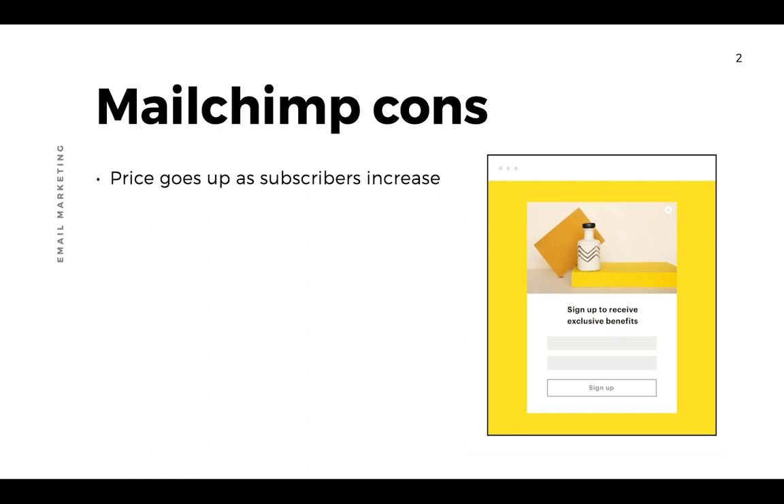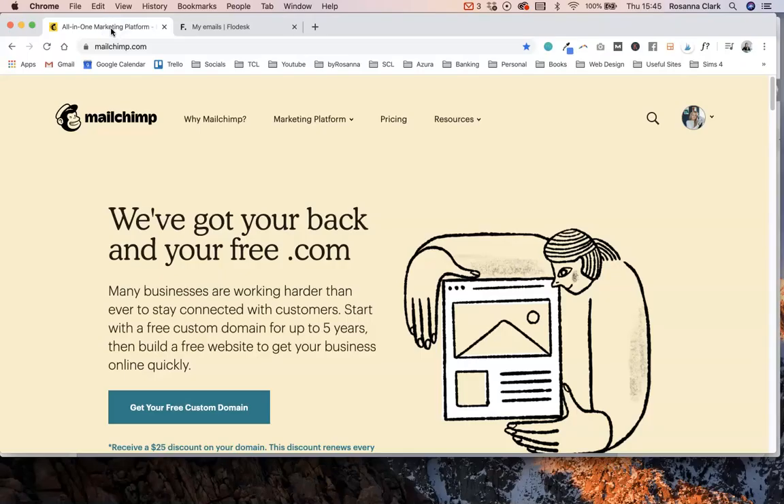So what are the downsides to MailChimp? The main one when comparing it to Flodesk is that their pricing is tiered — it goes up depending on how many subscribers you have. Their free plan is very limited, so if you want more advanced features like segmenting your lists and sending certain emails to certain people, you really do need their paid plan, but it can get quite expensive.